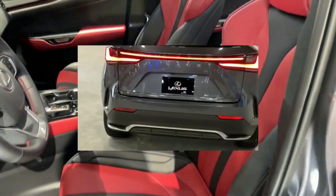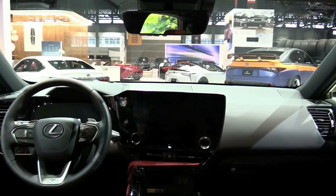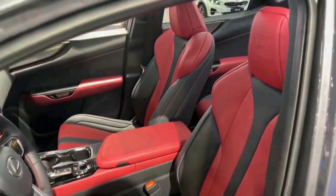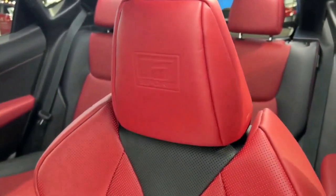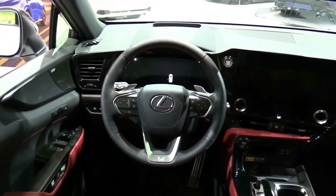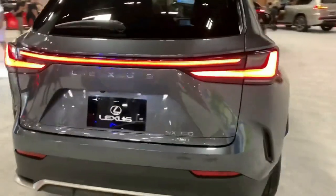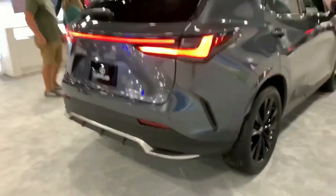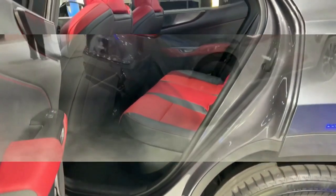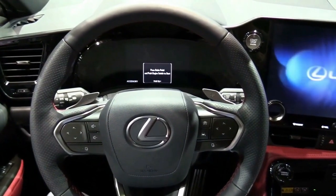Certain aspects of the 2022 Lexus NX divided our judges, such as the giant 14.0-inch touchscreen that dominates the interior. But we agreed on one point: this compact luxury SUV's journey would end at the contender round. In a segment populated with capable entries, the new NX is a solid improvement, but dynamic limitations and an underwhelming interior design hold it back.